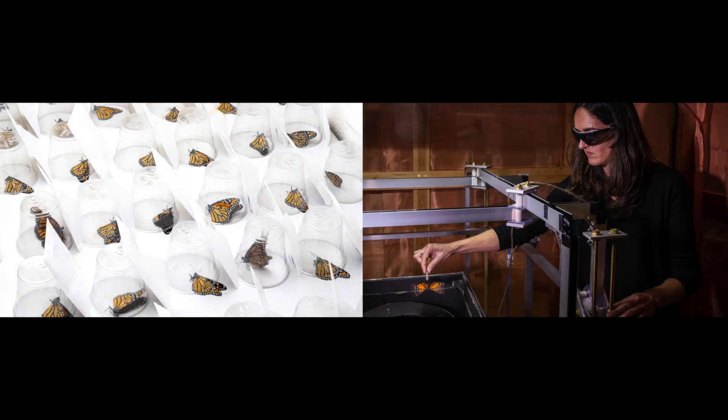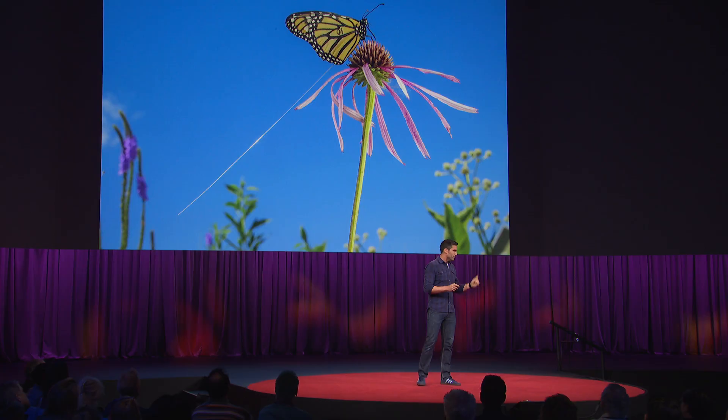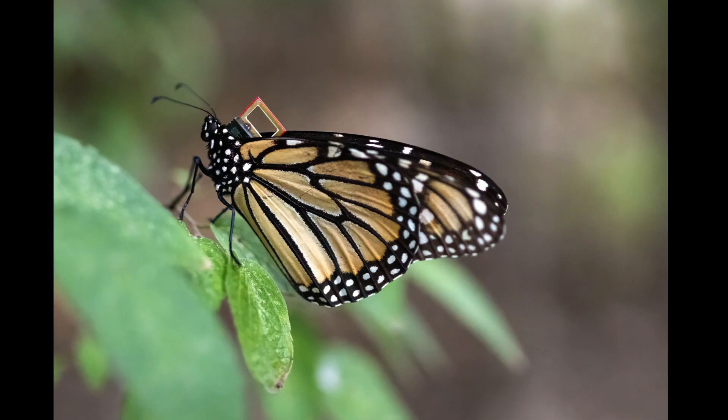Physiologist Christine Merlin discovered that monarchs use their antennae as part of a very sophisticated solar compass. Researchers from the University of Iowa are using a radio tracker to monitor the short-range movement of monarchs when they feed. But this device is very cumbersome — you cannot track the long-distance migration of a monarch with it.